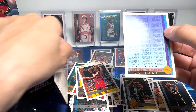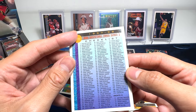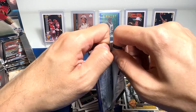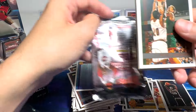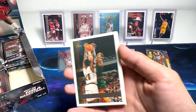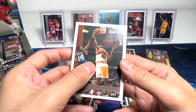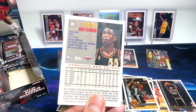Brock Williams and a checklist right here with Scottie Pippen. Scanning through to see whether we can get Jordans — yes, there's definitely Michael Jordan on the checklist. Brent Barry, Bimbo Coles. We've got Dikembe Mutombo — 7'2" center, one of the best defensive players in the 90s.